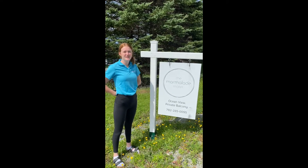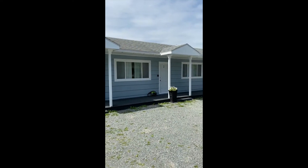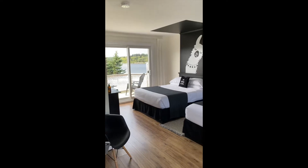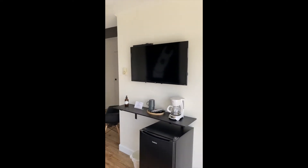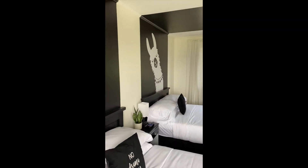For another coastal adventure, we're here on the Eastern Shore visiting the Marmalade Motel. The Marmalade Motel has eight different rooms. Each room has a private balcony overlooking the ocean. It is also pet-friendly.